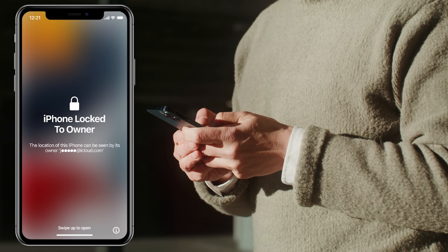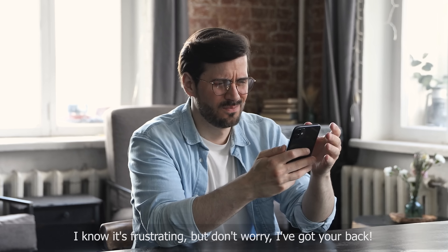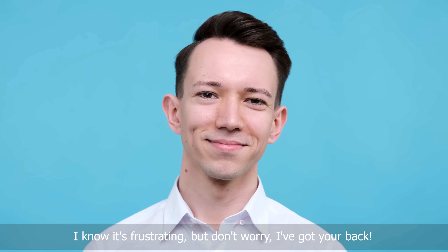Hey there, this is your friend Elliot. So, you've come across that iPhone lock to owner message, also known as the iCloud activation lock, on your iPad, right? I know it's frustrating, but don't worry, I've got your back.